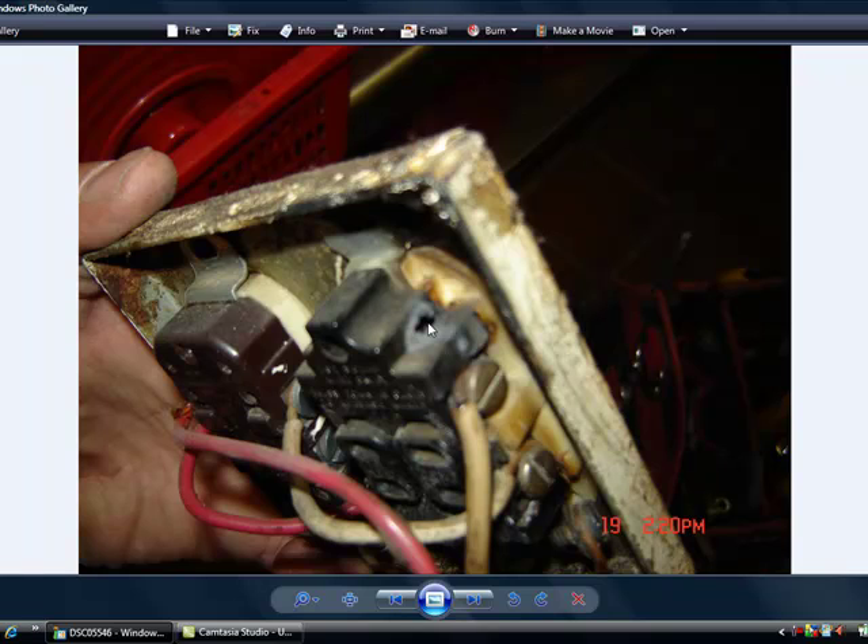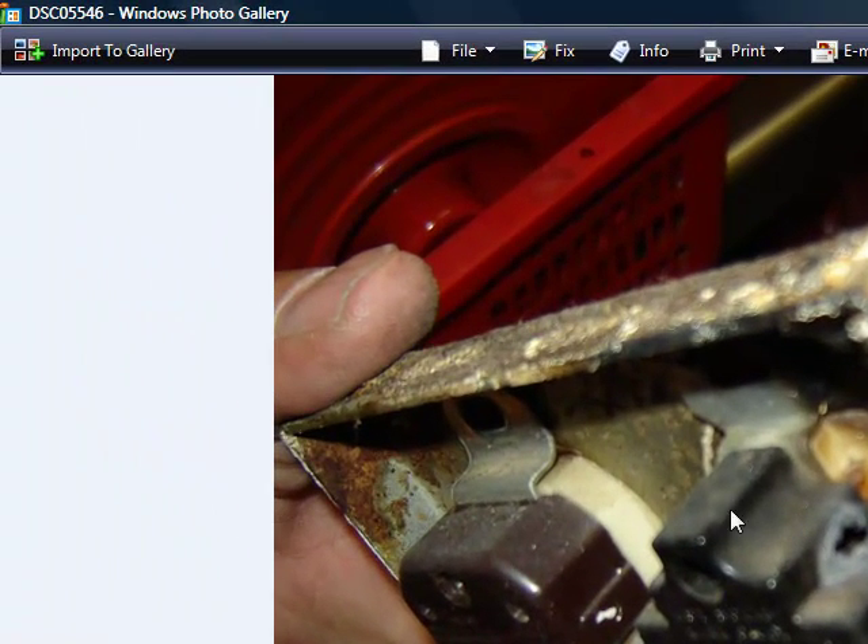Since then I've upgraded — put in a new panel, added in a new circuit, put in 20 amp outlets, and actually put the heat lamps on separate switches so they didn't have to plug and unplug them all the time.